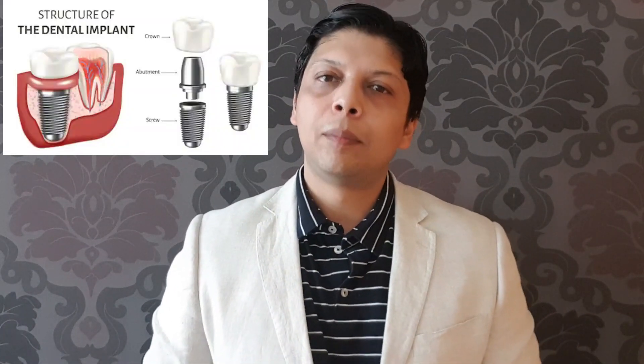A dental implant is a small titanium screw and it takes the place where your earlier tooth root used to be and is now gone. It is made up of titanium so that once it is placed in your jaw bone it can fuse with your jaw, and in the next 2 or 3 months after placement it forms bone around it. Once the bone is formed, we give a tooth or crown — it can be zirconia or porcelain fused to metal — on top of this implant. The crown is connected to the implant with a small component called an abutment.